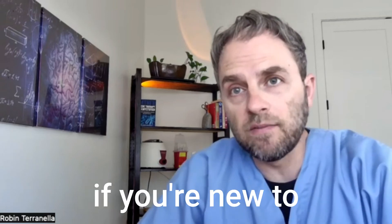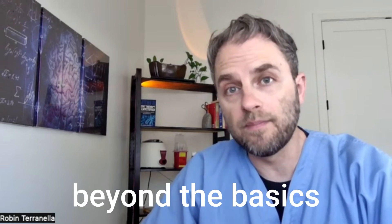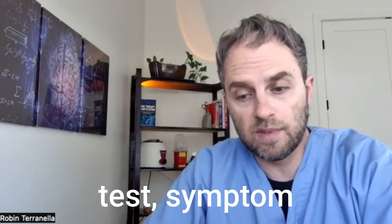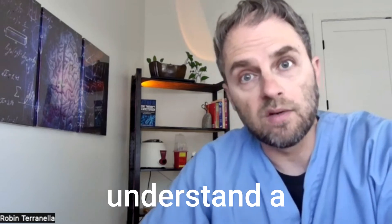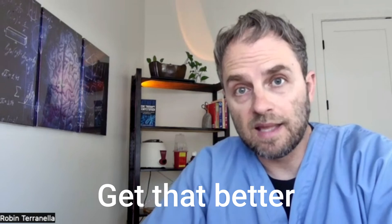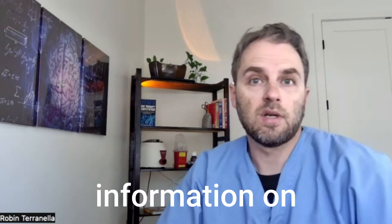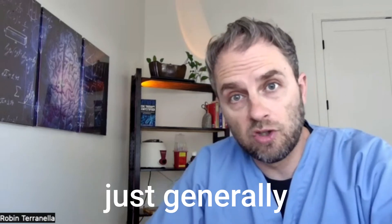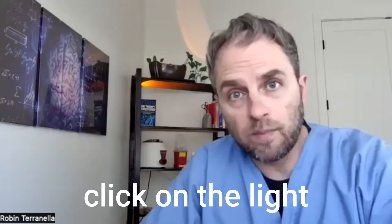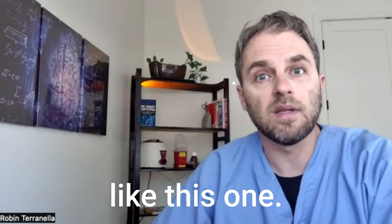My name is Dr. Taranella, and if you're new to this channel, I make these videos to help you go beyond the basics of your health — whether it's a confusing lab test, symptom diagnosis, or just trying to understand a specific topic better. So if you like this kind of information on nutrition, health, hormones, and generally understanding what's going on inside your body, click the like button and don't forget to subscribe to the channel.